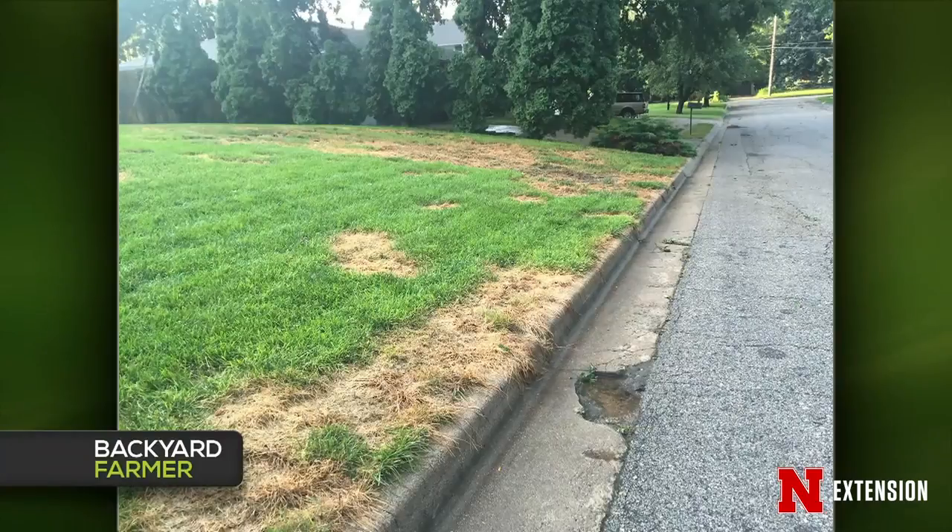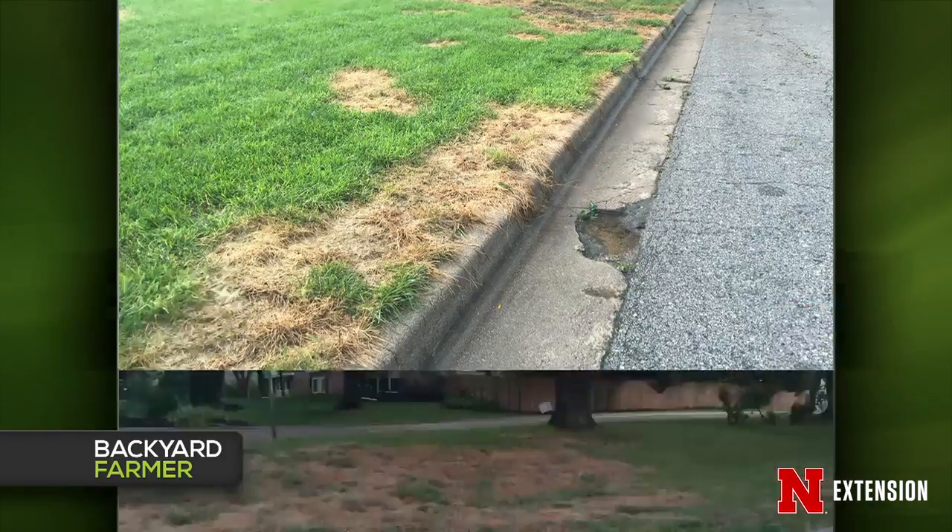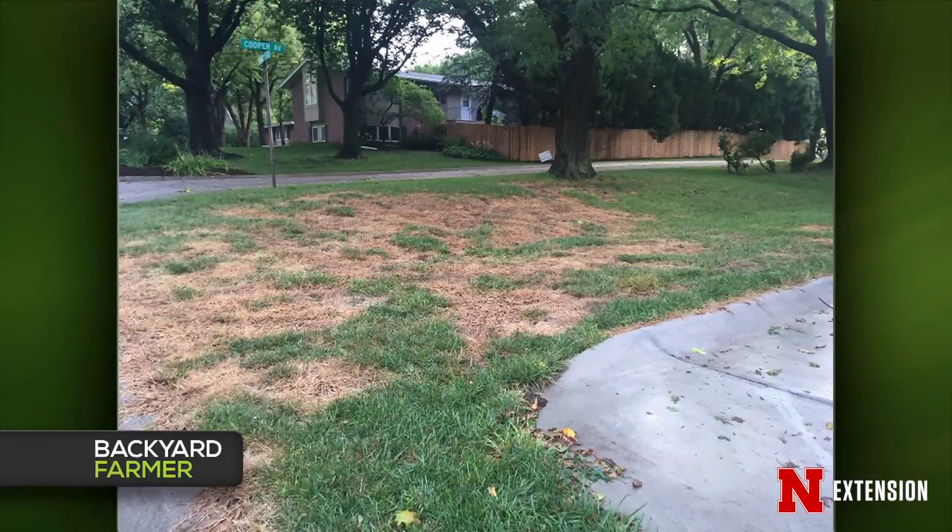A viewer killed their weeds and weedy grasses and wants to know the best way to establish good turf that matches the existing lawn. First, identify your grass — it looks like tall fescue. Scalp off the dead tissue, use a drop seeder, then use some mechanical means like an aerator or power rake to press seed into the ground for good seed-to-soil contact. Put down a starter fertilizer and keep it watered if mother nature doesn't help.